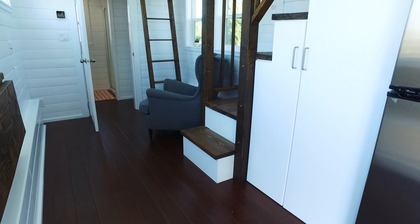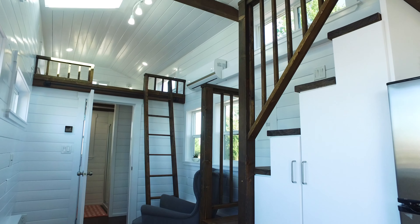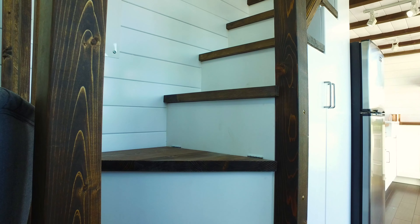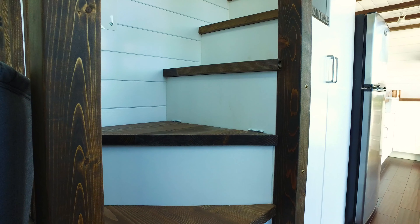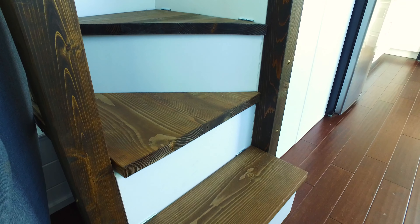In the living area we custom built a staircase which leads to the main loft, and there's lots of space in this staircase for hanging clothes. Each step actually opens up as well to provide more storage space, so every inch of space in this staircase has been utilized.